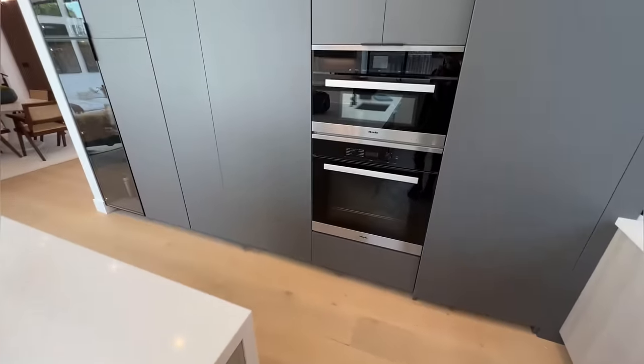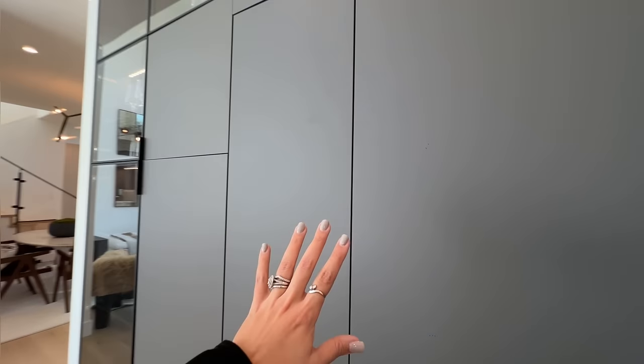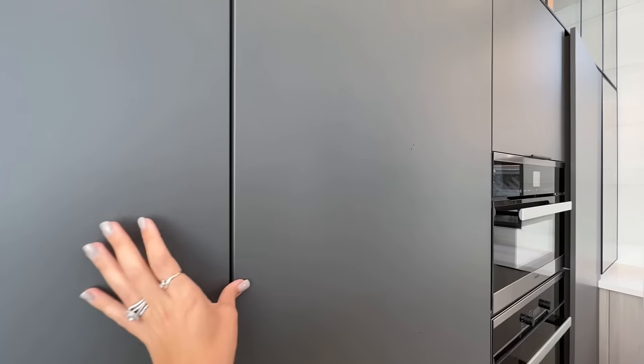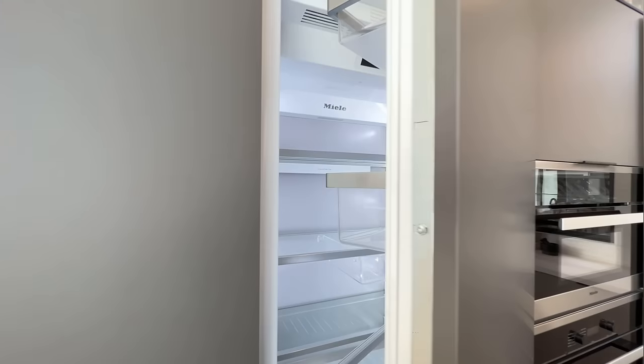And guys, this is so cool right here — this is your fridge. How seamless and gorgeous. How blended it is with everything else in this kitchen. Look.